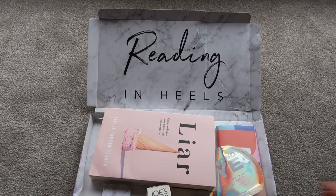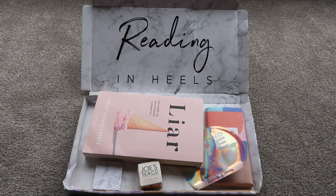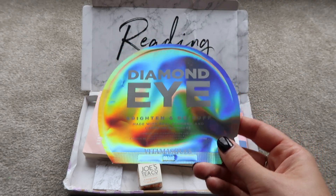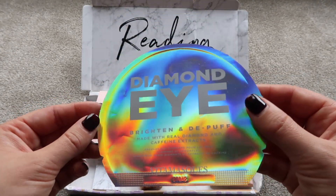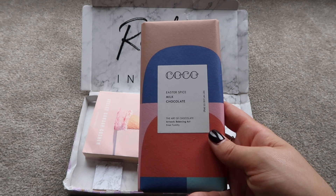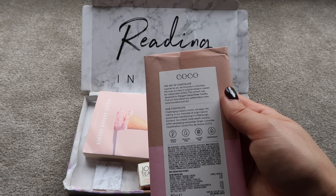Here's the April box — it's already been a little unwrapped because my mom opened the delivery while I was on holiday. First up, we've got an eye mask — the Diamond Eye Brighten and Depuff by Vita Masks, made with real diamond and caffeine extracts. We also have a chocolate bar, which is Easter-themed by Coco — their Easter Spice Milk Chocolate. It's origin-made, palm oil free, gluten free, and vegetarian.